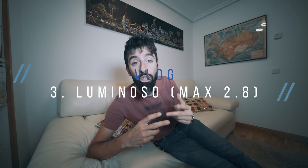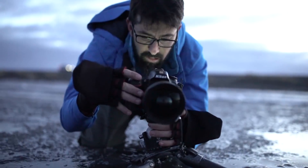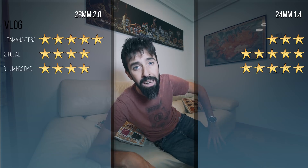El siguiente apartado es la luminosidad del objetivo. Son dos objetivos muy luminosos: f/2.0 y f/1.4. La diferencia, aunque parezca poca, es un paso completo de luz, lo que me permite subir o bajar el ISO un paso o ajustar la velocidad. En vídeo normalmente grabo a 1/50s, y para b-roll a 1/1250s porque grabo a 120fps y hay que tirar al doble de la velocidad de grabación. A 1/1250s en condiciones de baja luz necesito abrir el diafragma al máximo, con lo cual ese paso de luz me viene muy bien. Le damos 5 estrellas al 24mm y 4 estrellas al 28mm.